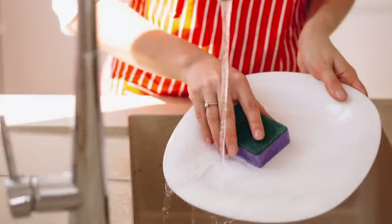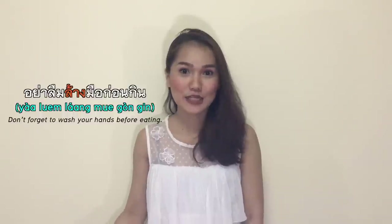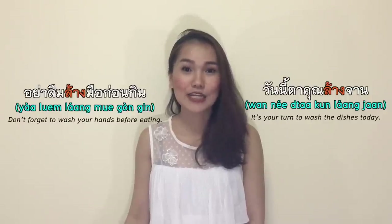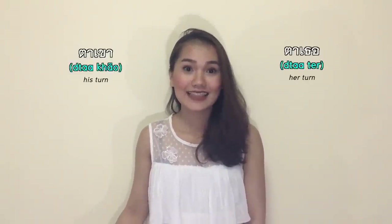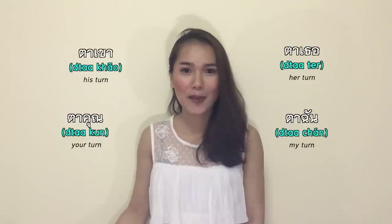ร้าง means to wash and to clean, such as vegetables. อย่าลืมร้างมือก่อนกิน — don't forget to wash your hands before eating. วันนี้ตาคุณร้างจาน — it's your turn to wash the dishes today. ตา means turn: ตาเขา is his turn, ตาเธอ is her turn, ตาคุณ is your turn, ตาฉัน is my turn. But we don't use ร้าง for clothes, so we use the next word.